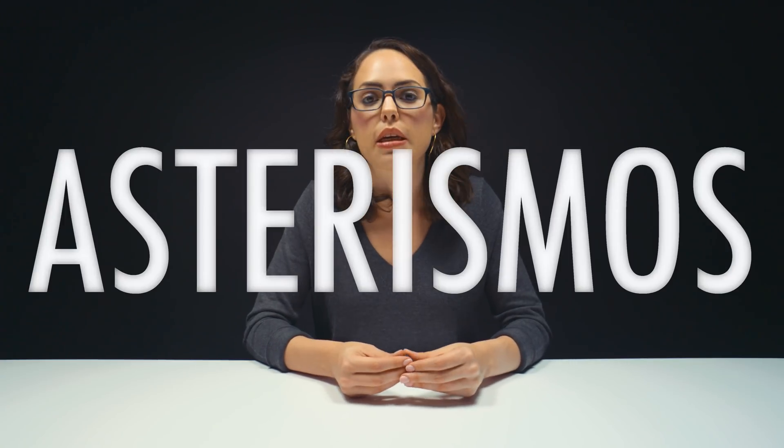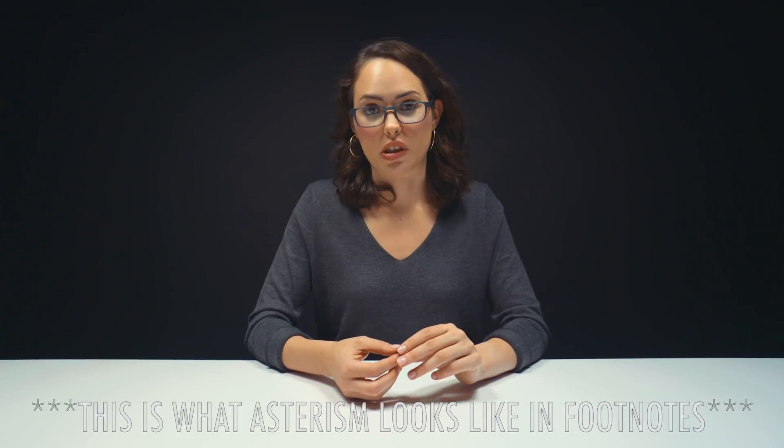The term asterism comes from the Greek word asterismos, which means a constellation or group of stars. For all you English buffs out there, asterism is also when a footnote has three stars.